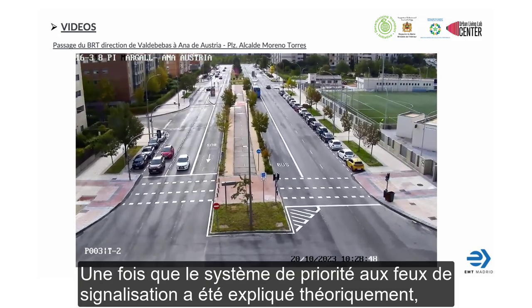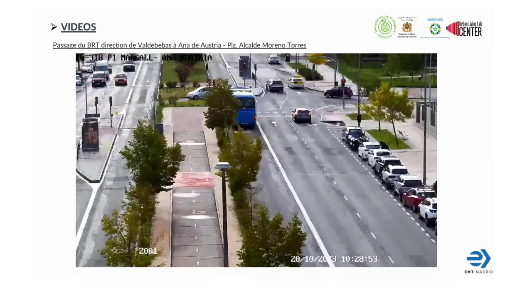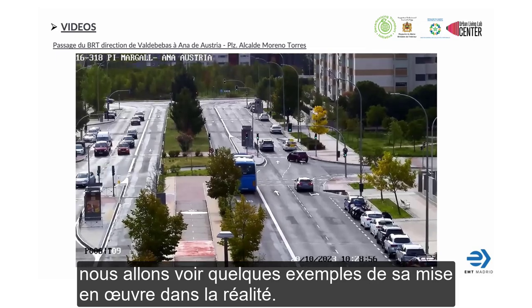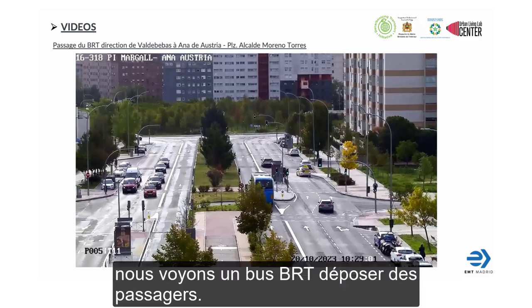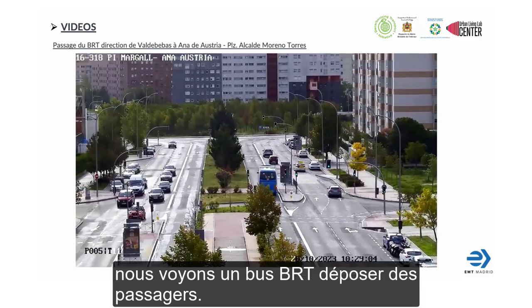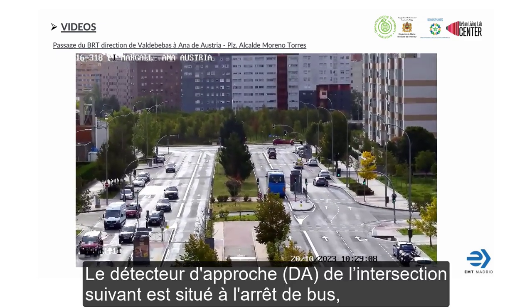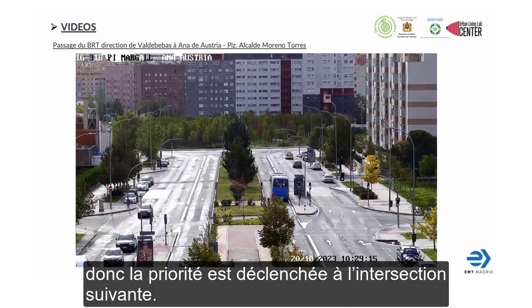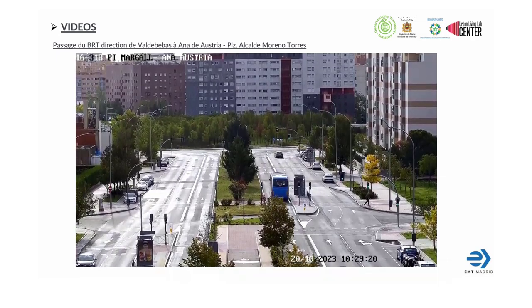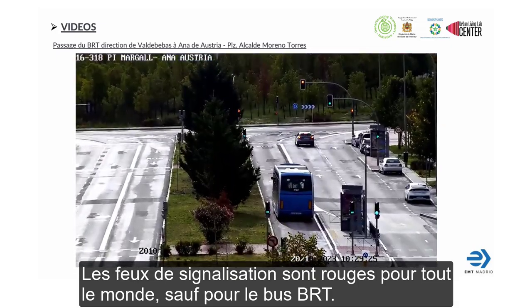Once the priority traffic light system has been theoretically explained, we are going to see some examples of real circulation. In this video, we observe a bus rapid vehicle dropping off some passengers. The Approximation Detector (DA) of the following crossing is located at the bus stop, so priority is triggered in the following crossing. Traffic lights are red for everyone except the bus rapid.